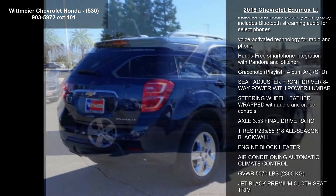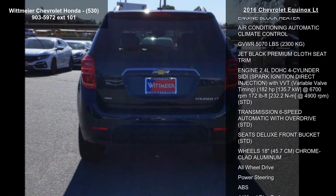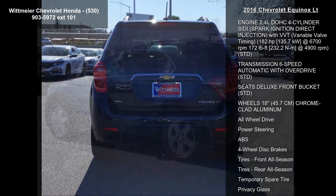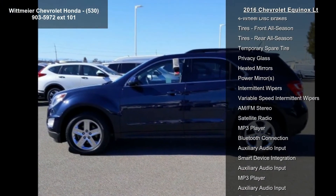Enjoy these notable features: license plate bracket front, remote vehicle starter system, and seats heated for driver and front passenger. The LT preferred equipment group includes standard equipment. The convenience package includes: